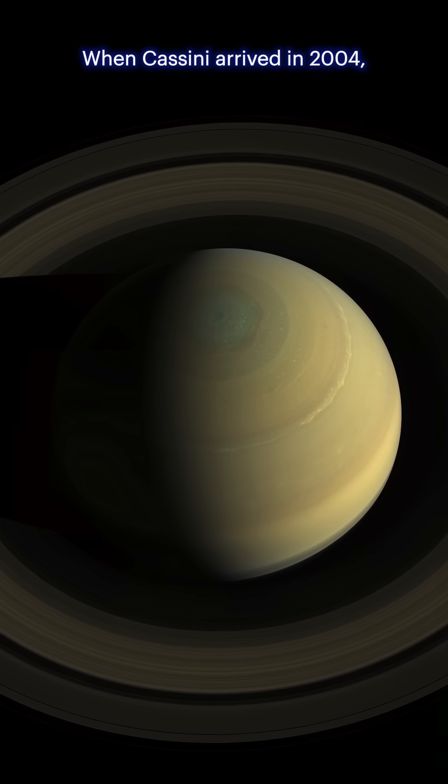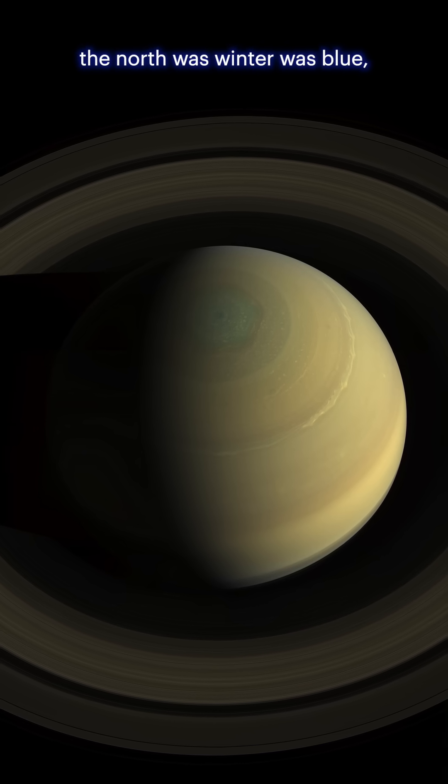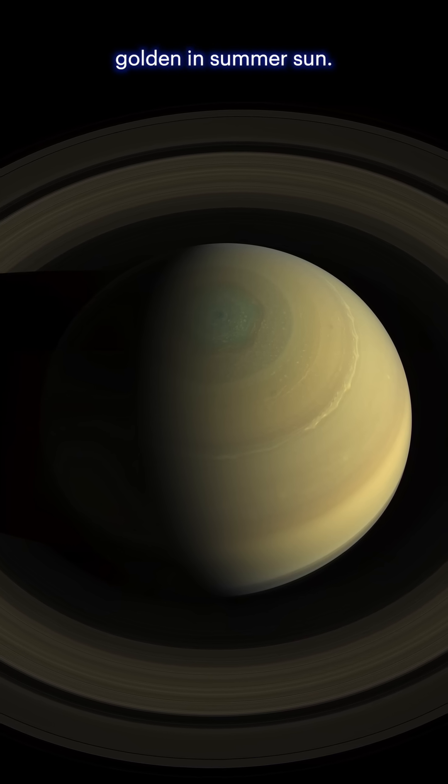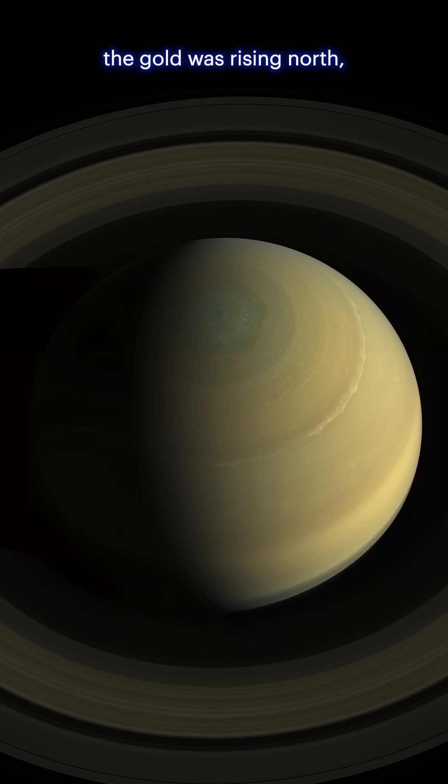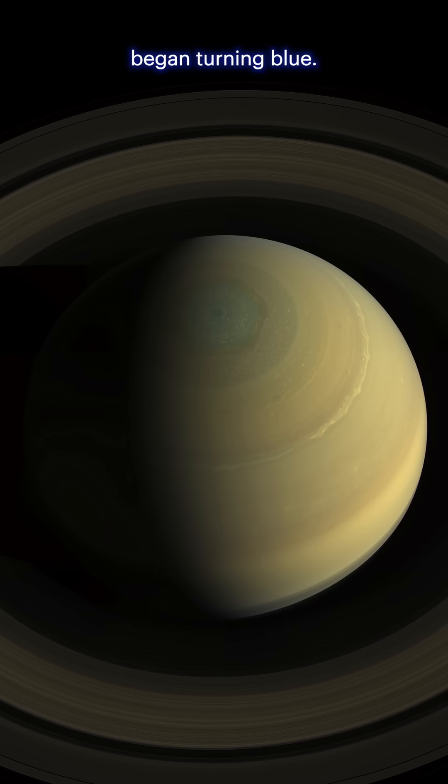Seasons are shifting too. When Cassini arrived in 2004, the north was winter blue while the south gleamed golden in summer sun. But by 2013, the gold was rising north and the southern hemisphere began turning blue.